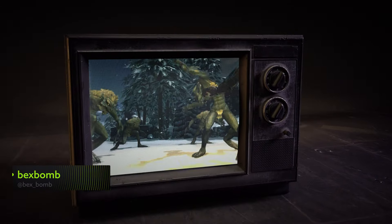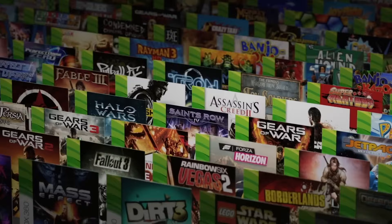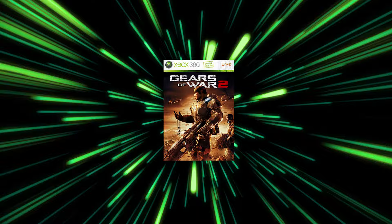Whether you're feeling all nostalgic or you're checking them out for the first time, there are loads of absolutely classic Xbox 360 titles that you can play on your Xbox Series X. And in many cases, they're now even better than they were before.